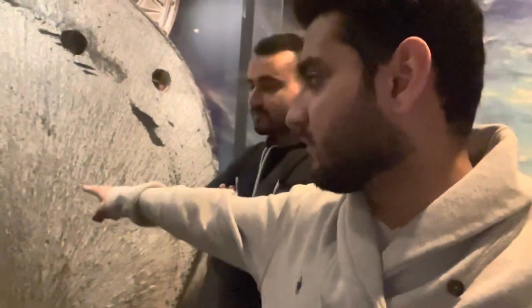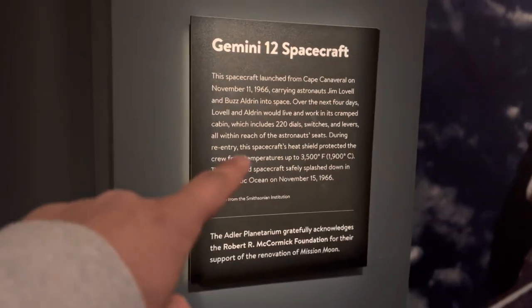This looks so small — it's just the tip of the spacecraft. What is this? This is the heat shield. The heat shield when they were landing — and that's the Gemini 12. So this is the Gemini 12 spacecraft.